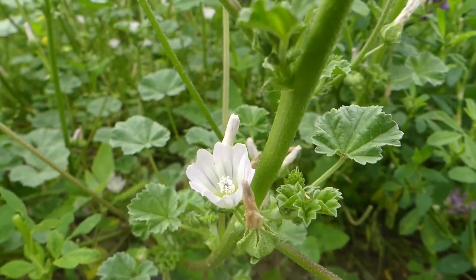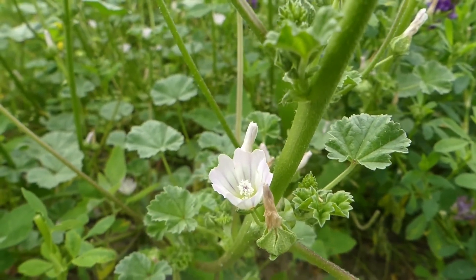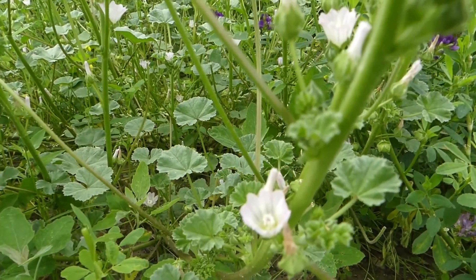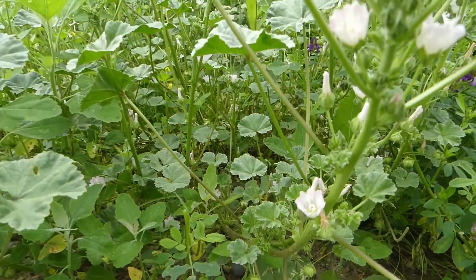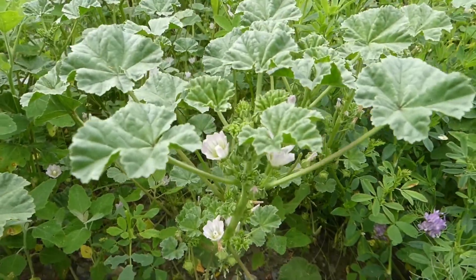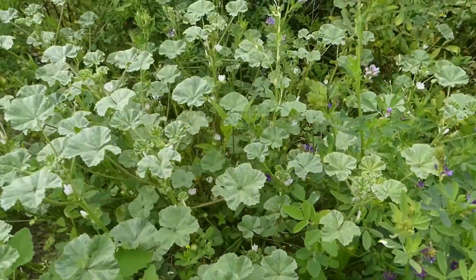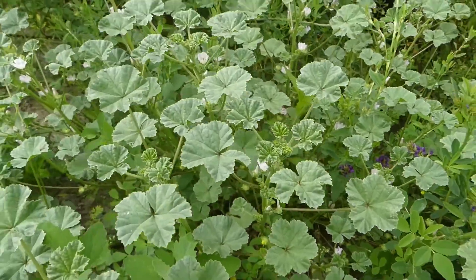The common mallow is part of a much larger family which includes cotton, okra, and hibiscus. Common mallow is an edible plant that has been used for medicinal purposes throughout history.